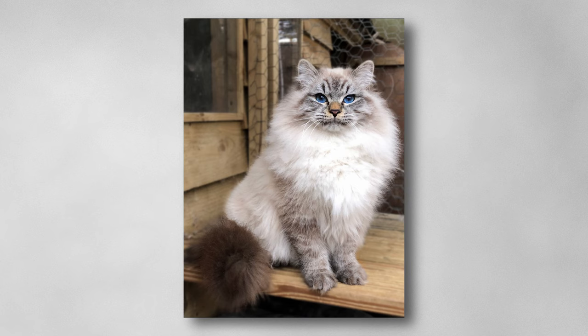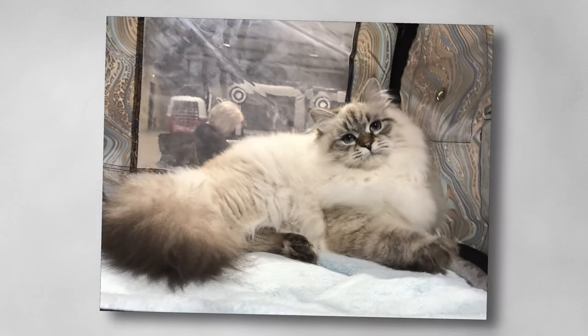Colour point cats always come with blue eyes. This is a seal lynx point, or seal tabby point. Here the pointed areas are covered with a darker colour and also have tabby markings. This includes the usual stripes on the paws and tail and the characteristic M-shape on the forehead. This is a beautiful young female, just over six months old in this photo — her name is Pandora.